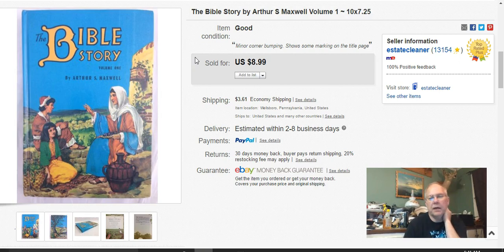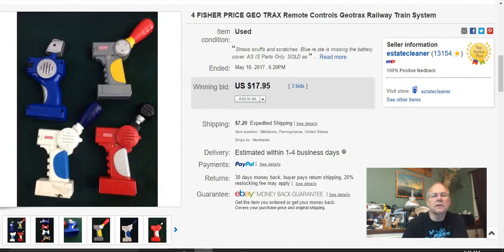I paid $1.29 for this Bible story book, listed it March 21st, sold it May 10th, and got $8.99 for it.